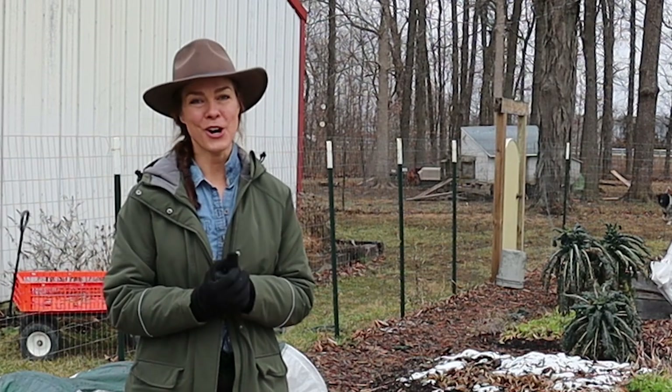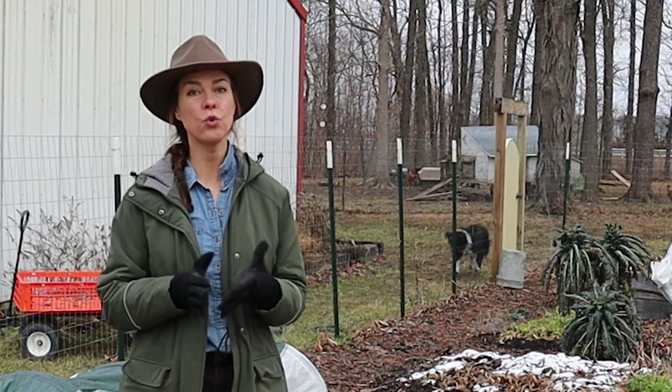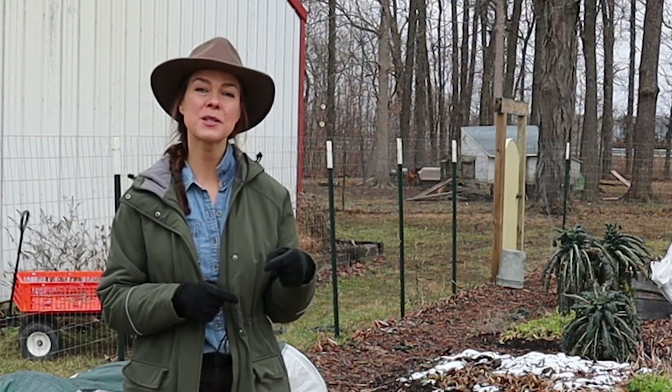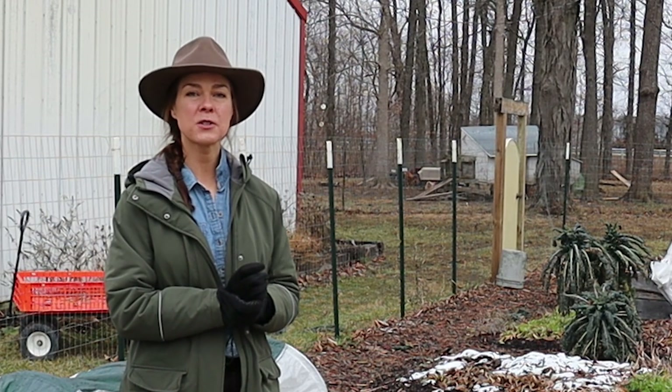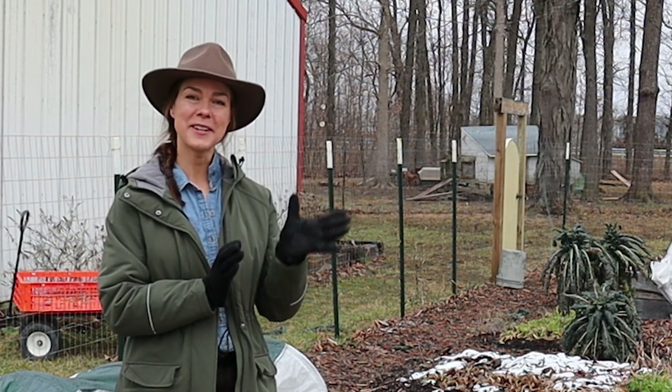Those are my must-have garden tools. But I'd love to hear from you — do you have a garden tool or tools that you cannot live without? Let me know in the comments below. And if you find content like this helpful, please consider subscribing to my channel, Growfully with Jenna. Thanks for watching and I'll see you next time.